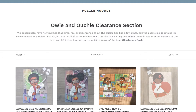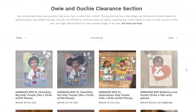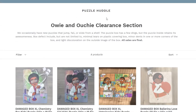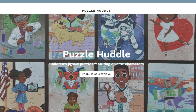I want to look at this section called the Owie and Ouchie clearance section. These are puzzles whose boxes have been damaged — nothing wrong with the puzzles inside, they're fine. You can put them together as usual; it's just the boxes themselves have some dings and dents, so they can't sell them as new. You can take advantage of a discount and get the same puzzle for a lower price. That is a look at Puzzle Huddle. I do recommend taking a look at them. I'm going to get something from them myself, and when I do, I will do an unboxing so you can see exactly what they look like — probably around April for one of my cousins' birthdays.